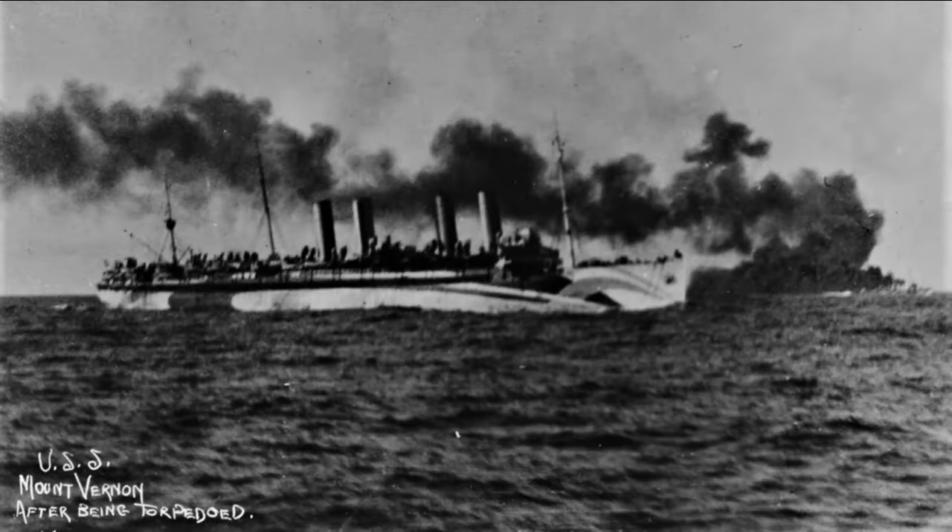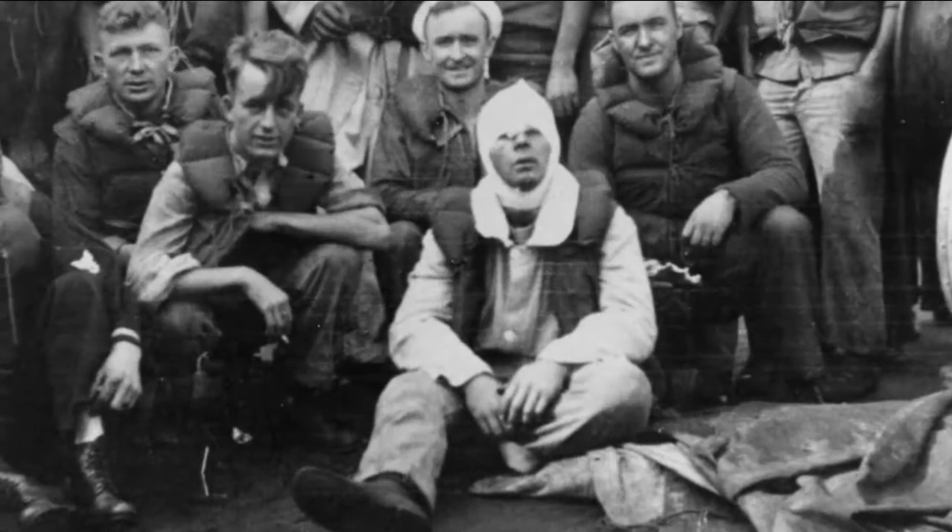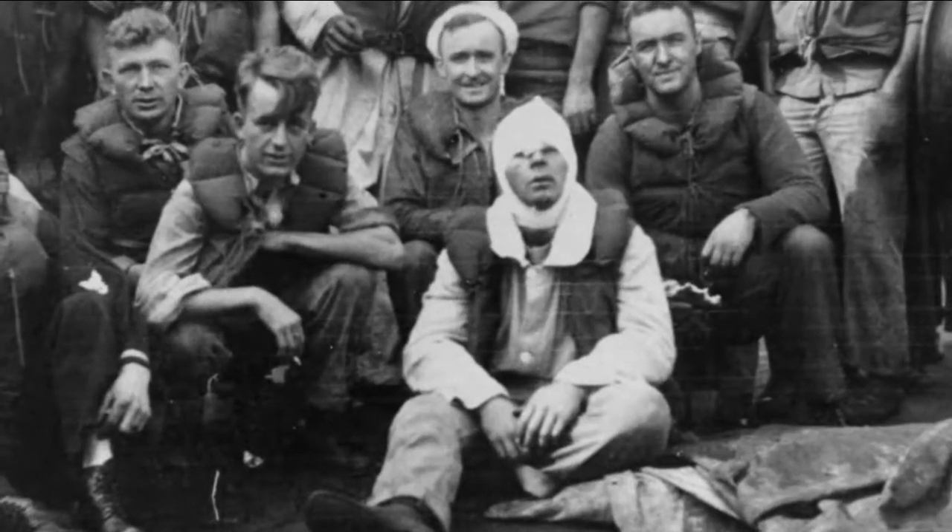The torpedo struck Mount Vernon amid ships. The damage took out half of its boilers and put a huge hole in the ship's side. Thirty-five sailors were killed and two later died of their wounds. Eleven others were wounded, and all casualties were from engineering.